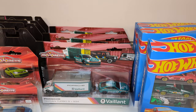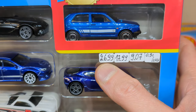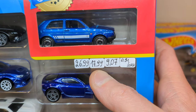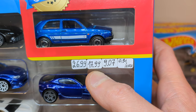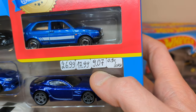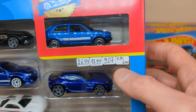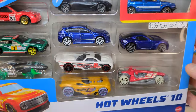Now let's get to the Hot Wheels 10-packs. These are ridiculously expensive at normal price — almost 27 euro — and that's the case in many stores. Reduced to 17.99, that's kind of half price, and then the 33% off on top. Less than 1 euro per car — that is not very common here in Europe to find them that cheap.